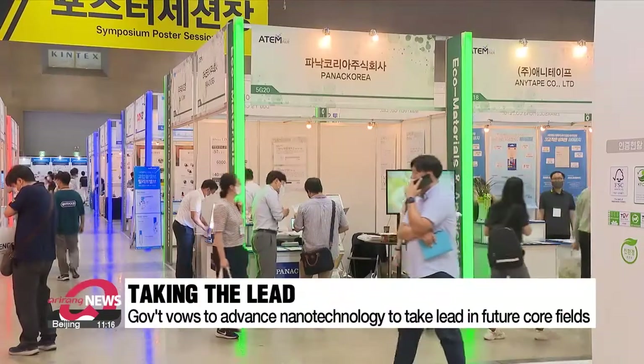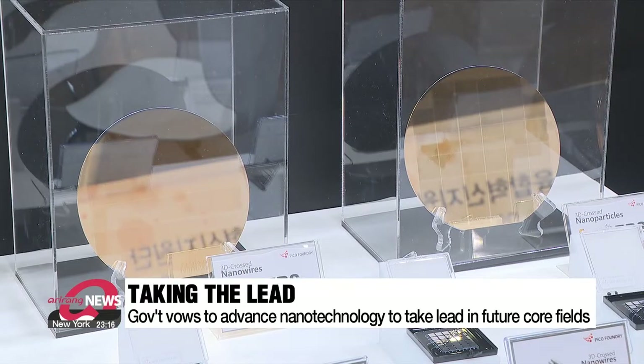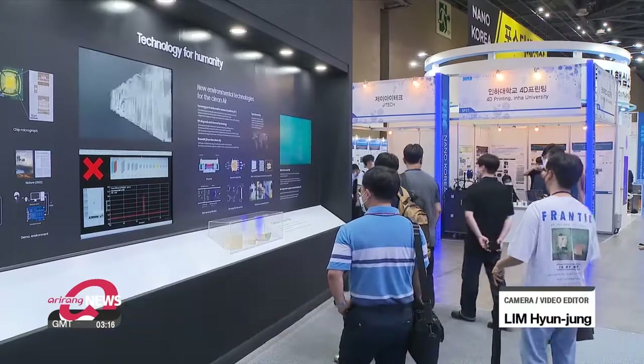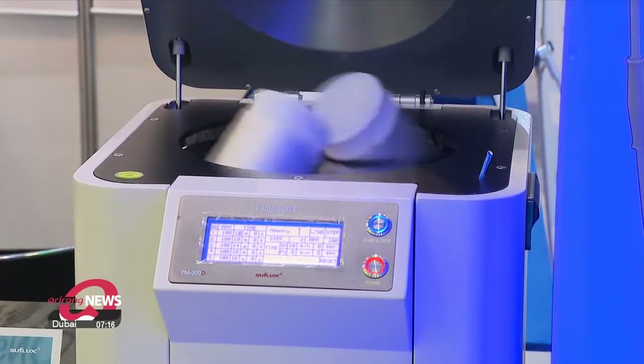The government says that nanotechnology must be continuously advanced in order for South Korea to take the lead in future core fields such as semiconductors, biotechnology and carbon neutrality. Officials say they will work towards that by making sure the country has the latest technology, expanding infrastructure and encouraging cooperation between companies.